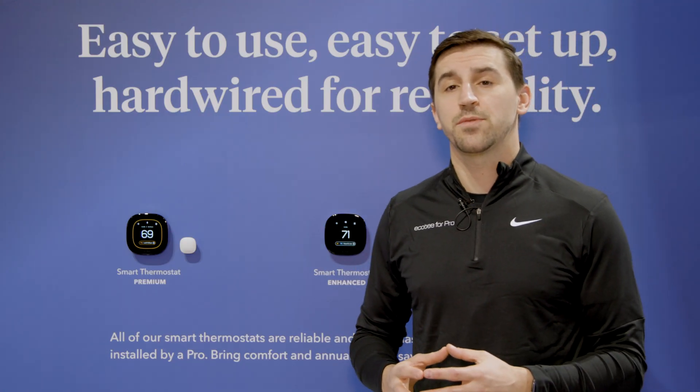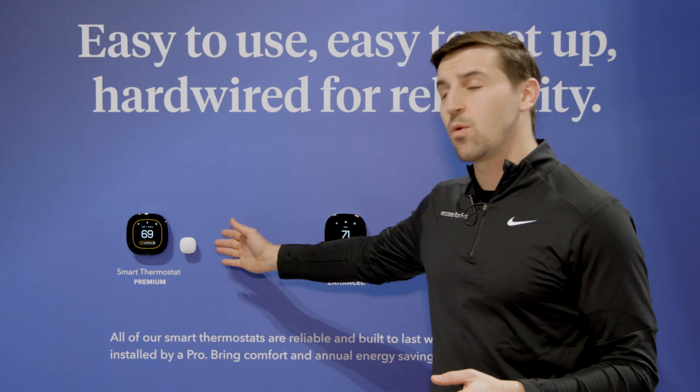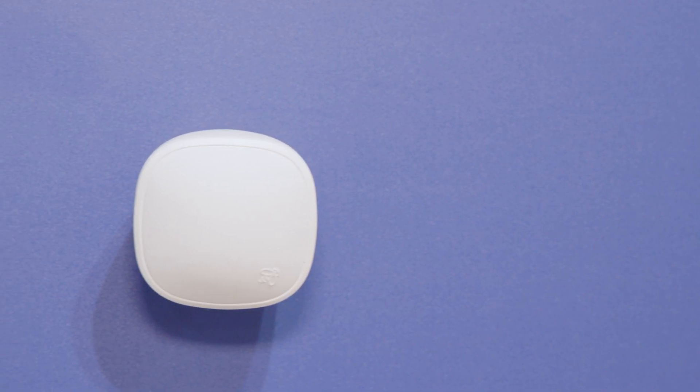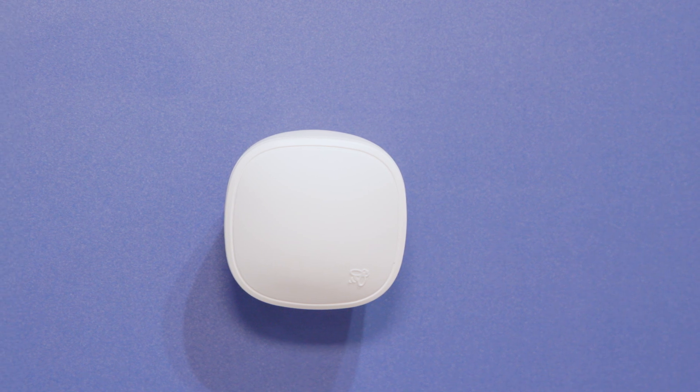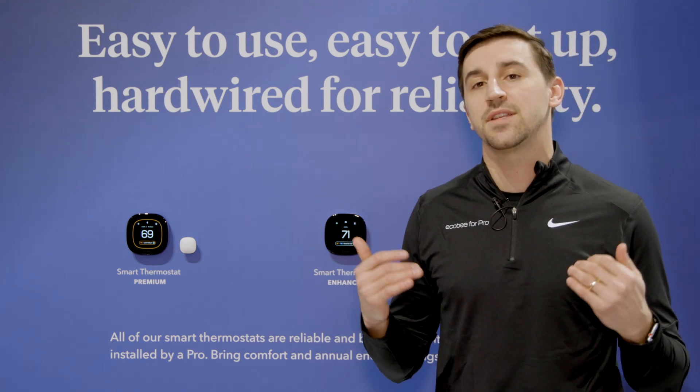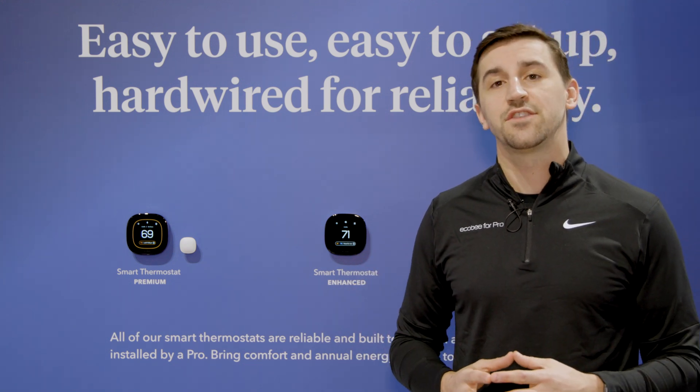This product also comes with a wireless room sensor. What this wireless smart sensor does is it measures both temperature and occupancy. Not only does this product have the ability to control one accessory like the other two I mentioned, but it can actually control two. It's a really great product and very easy to use, which again is just helping us keep up to date with the evolving standards in the HVAC industry.